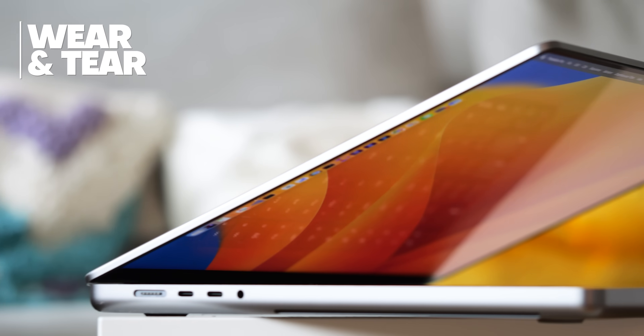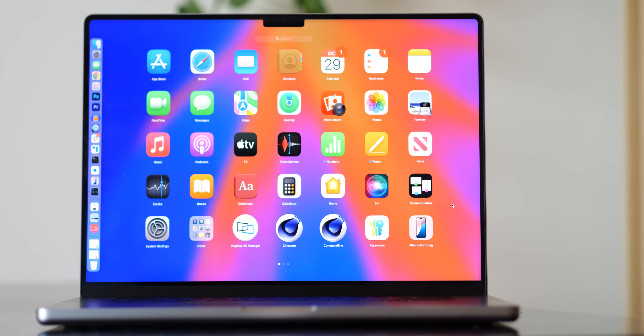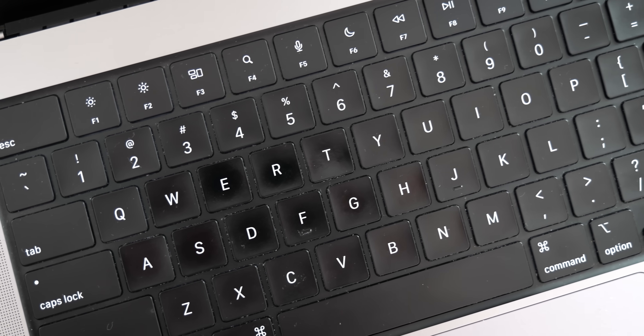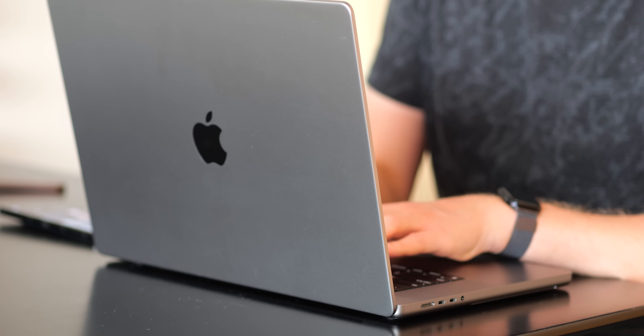Over more than two years of daily use, it's natural for any notebook to pick up wear and tear, and probably the most noticeable signs of use on my MacBook Pro can be found on the keyboard. Years of exposure to finger grease have brushed away the matte texture of many of these keys. The keys themselves are all fine, though — no mushiness or noticeable degradation in key travel, and certainly no missed key presses or double presses or any of that nonsense I remember from the butterfly keyboard days.